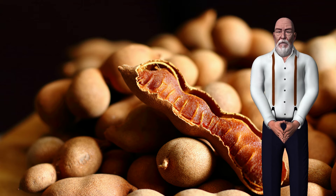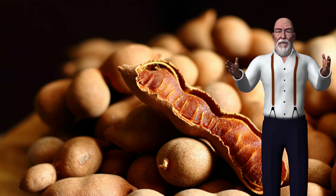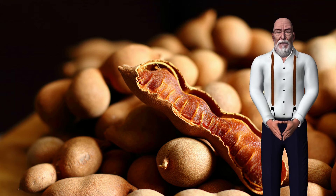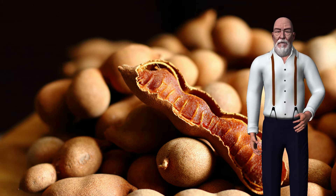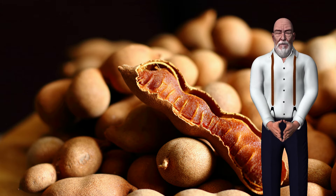Nutritional benefits of tamarind: 100 grams of tamarind contains approximately 238 kilocalories, 1011 kilojoules, 2.3 grams protein, 62.5 grams carbohydrates, 5.1 grams of fiber, and 0.6 grams fat.